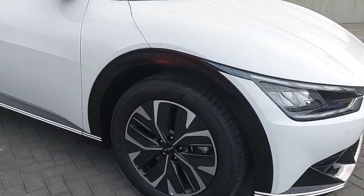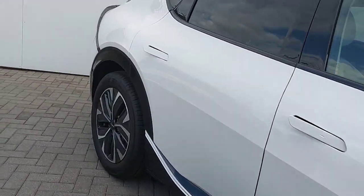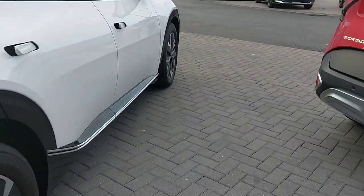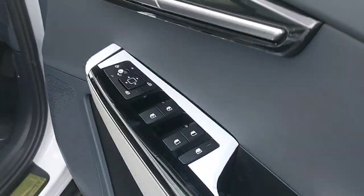It comes with 20-inch alloy wheels, front and back parking sensors, and if you come around to the back, it has a reversing camera. Taking a quick look inside the car, this car comes with four electric windows.